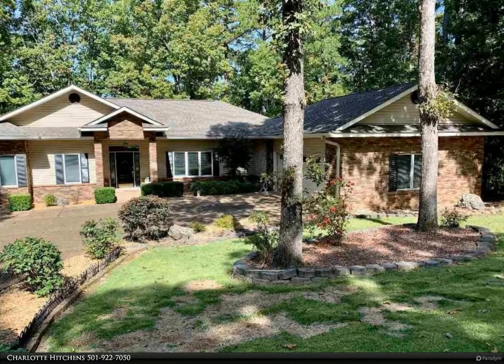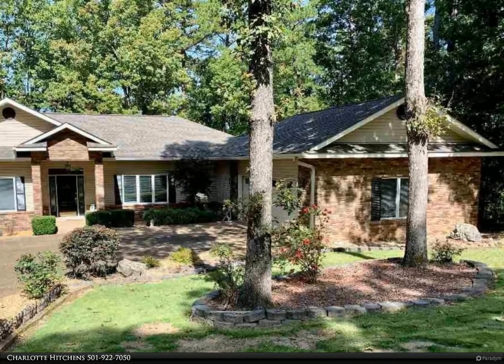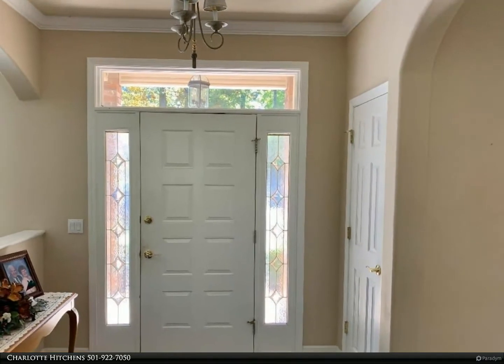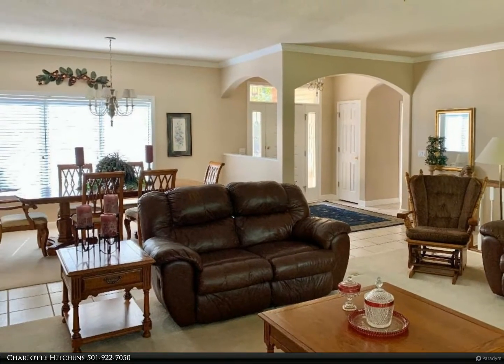This RE/MAX of Hot Springs Village property video is presented by Charlotte Hitchens. This immaculate, well-maintained home is located in a beautiful, quiet neighborhood. Enjoy nature and a seasonal view from your deck or patio.